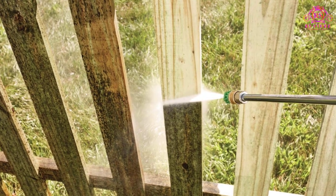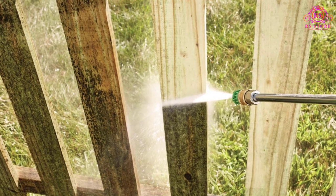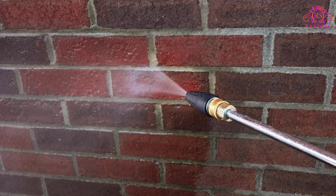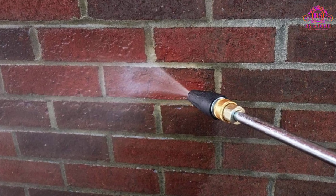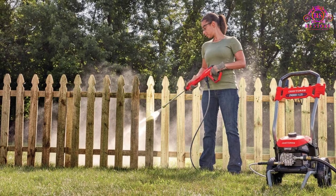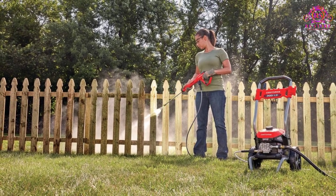Of all the nozzles we tried on it, we had the best results with the turbo rotating blast. It proved particularly adept at cleaning concrete. A final design detail that we really like is its slide-on spray wand mount — the gun can't be knocked off like it can with other machines.